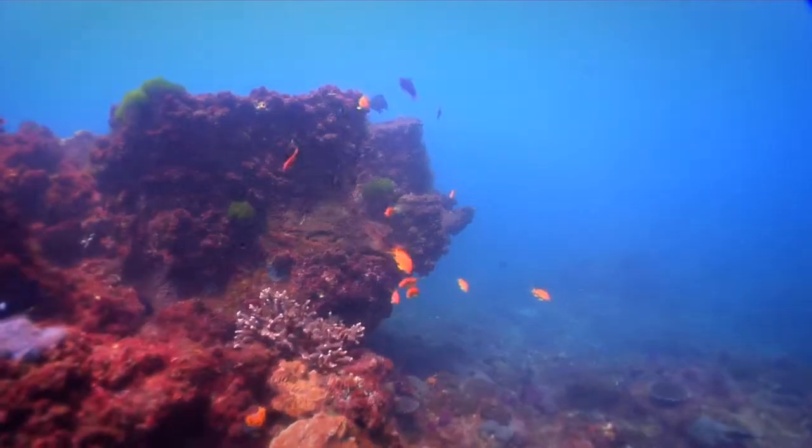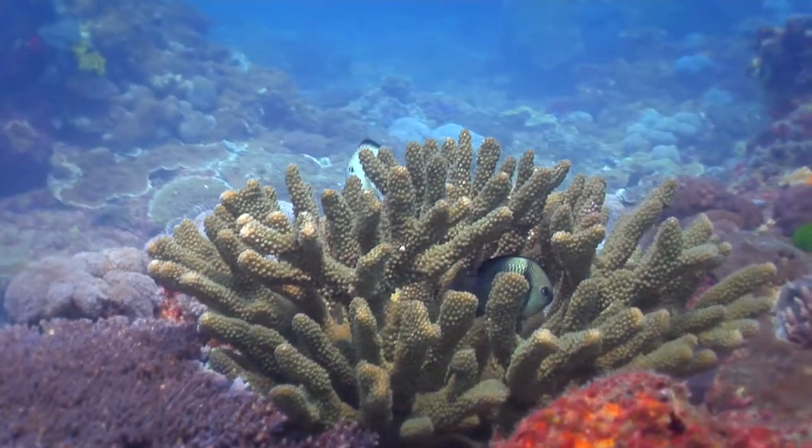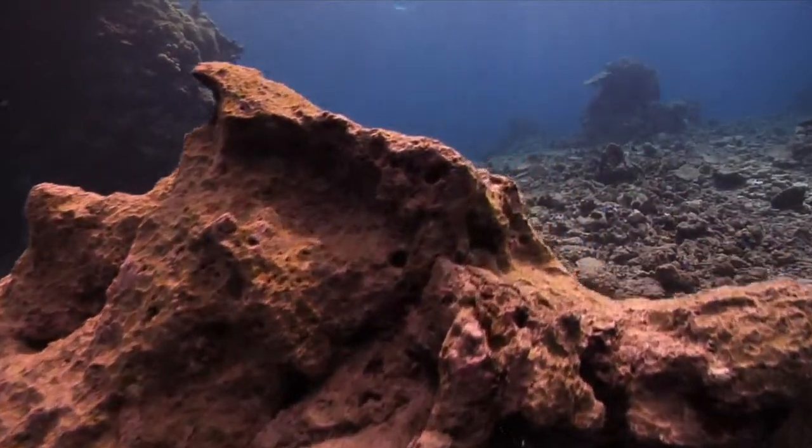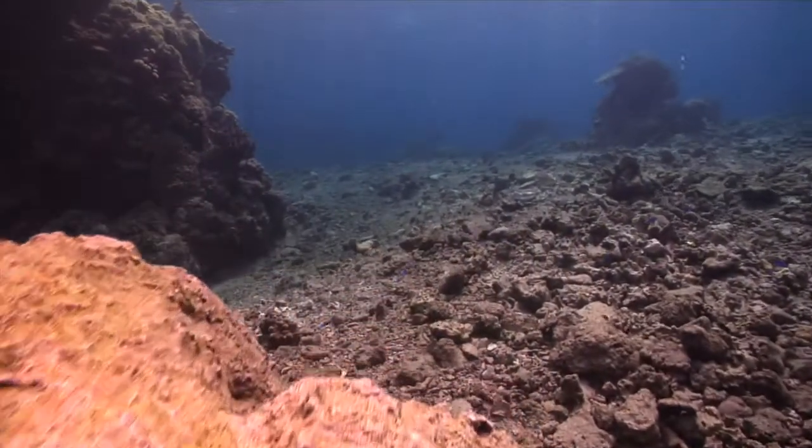with millions of plant and animal species calling these reef habitats home. As human populations grow, it places increasing pressures on our marine ecosystems.